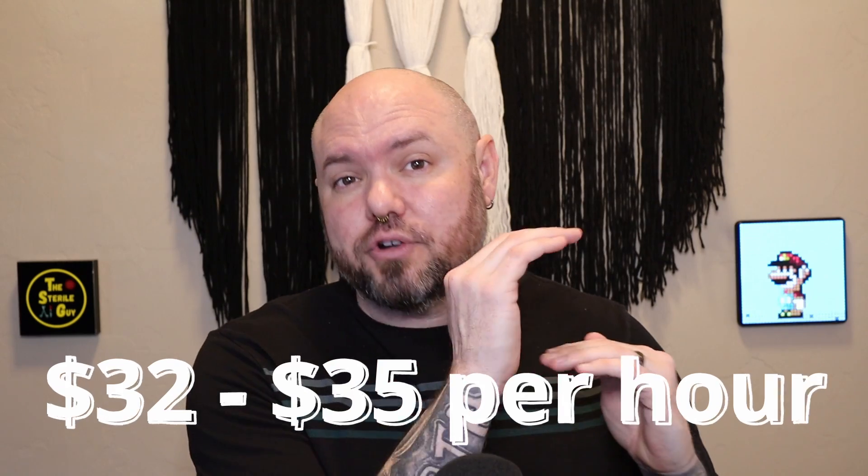The national average takes everything into account — from the lowest to the highest wages, the least to most experienced, and the smallest cities to the largest metropolitan areas. So this middle-ground number is not the minimum you'd expect starting out; it's more like where you'd land after seven to ten years on the job. I believe the national average for surgical technicians sits somewhere between $32 and $35 an hour.